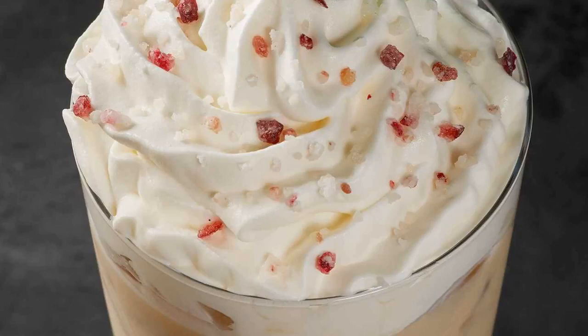Now here comes the awesome news: from today the coffee chain is launching a buy one get one free offer on every festive drink purchased between 2pm and 5pm, from Thursday November 9th to Sunday November 12th.